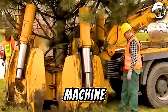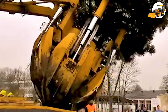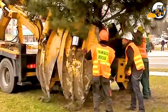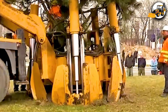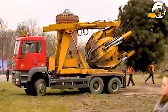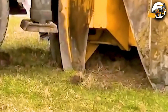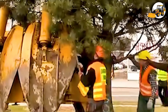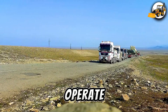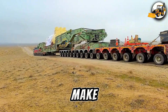A tree planter machine with steel teeth tears into the earth, lifting full tree stumps without damaging their roots. Strength meets precision in a show of technical mastery. Two powerful trucks operate in perfect harmony, transporting a massive load across punishing terrain. What looks impossible, they make look effortless.